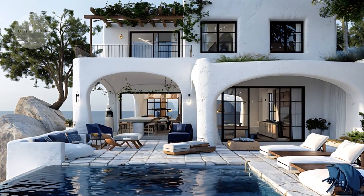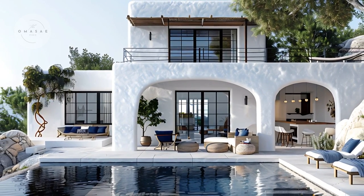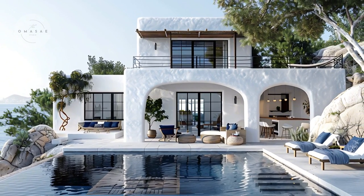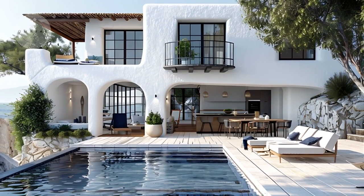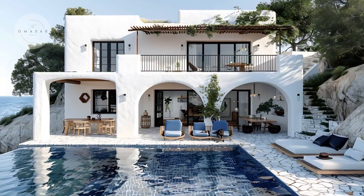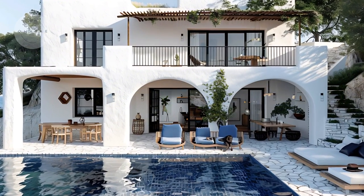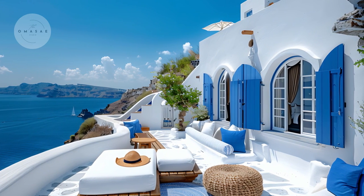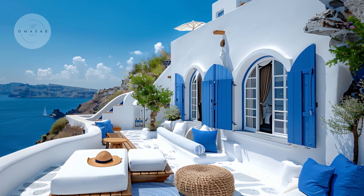The smooth rounded edges of the walls are a hallmark of traditional Greek architecture, creating a sense of fluidity and harmony with the natural surroundings. The clean, bright facade is beautifully accentuated by cobalt-blue shutters and trim, adding a vibrant contrast that echoes the vivid hues of the Mediterranean sky and sea.